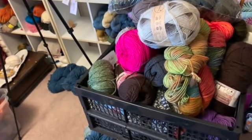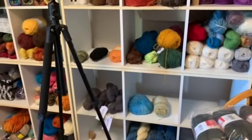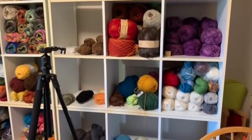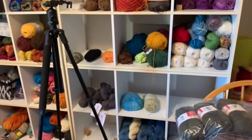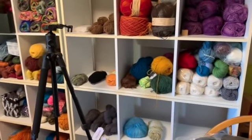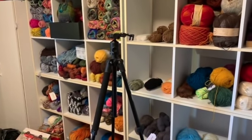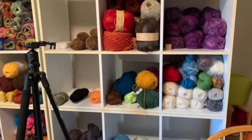If you didn't see yesterday's video, this shelf is going to be all sock weight yarn. I've kind of started putting things on there - things are going to get moved around as I work on it. This is the start of the really exciting yarn organizing because we're going to make all of this into a sock yarn wall, which means I'm also going to have to take you down to the basement because that's where a bunch of sock yarn is still sitting. The fun is really about to begin.